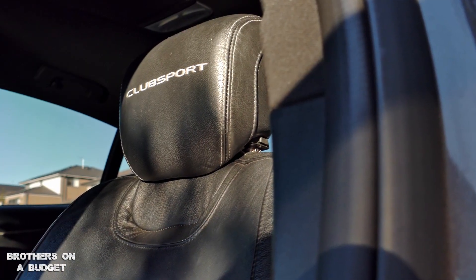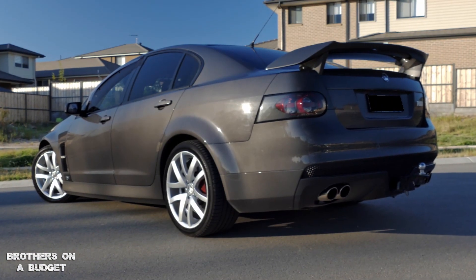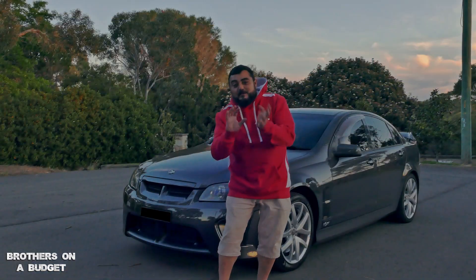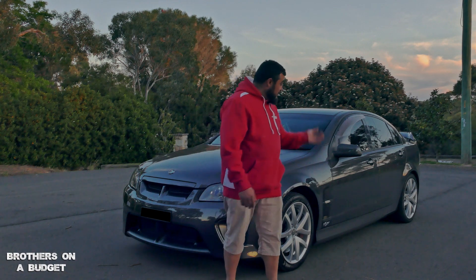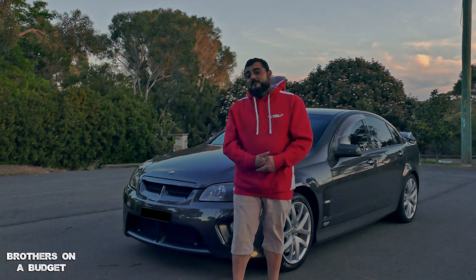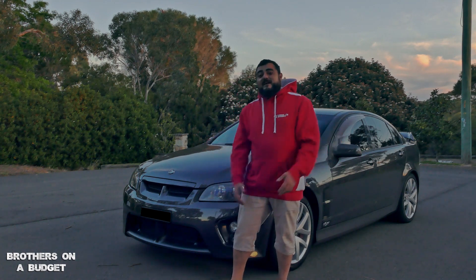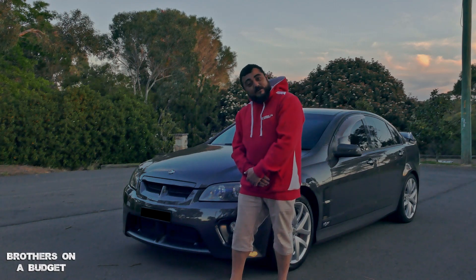The body and the condition on this is definitely still looking good — it's in great condition. The owner is really particular about it; he keeps coming up and wiping things here and there off camera. A new set of wheels is going on soon apparently and maybe we can give you an update when that happens. Thanks for checking out Brothers on a Budget — this is the 2007 HSV Club Sport R8.